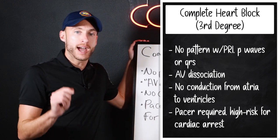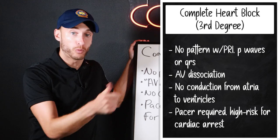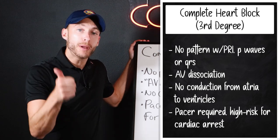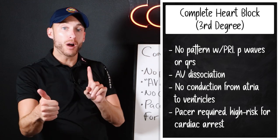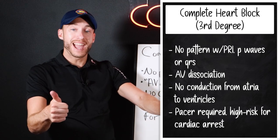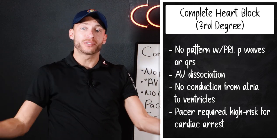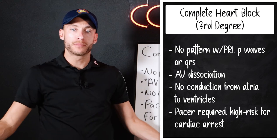Here's how you know you have a complete heart block: if you are dropping beats, and the PRI is not the longer-longer-drops pattern, and it's not constant — if it's anything else — it's a complete heart block. And there it is.